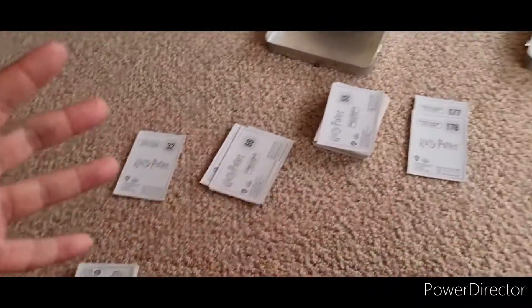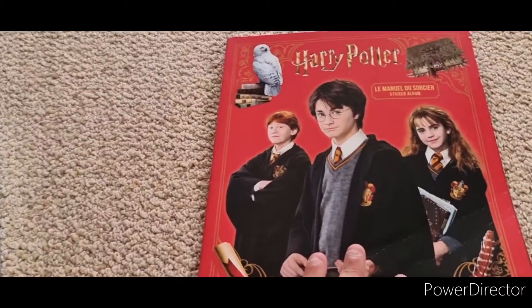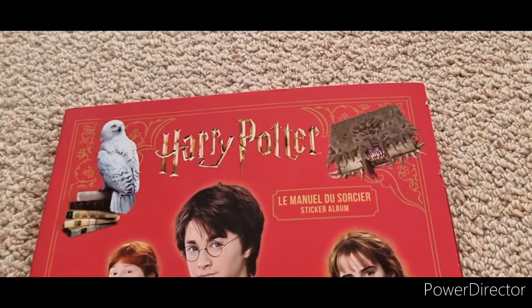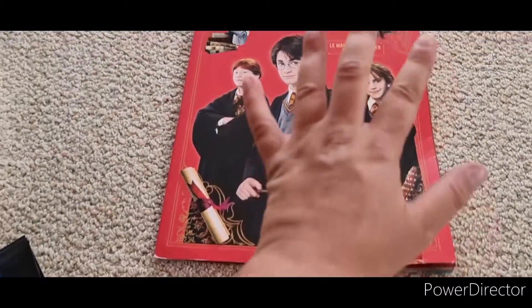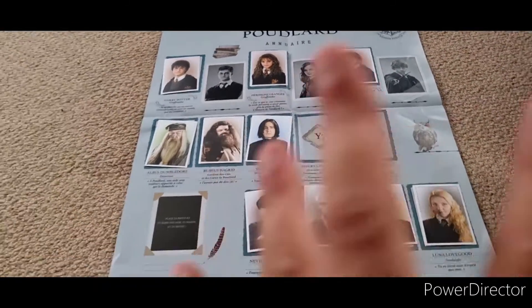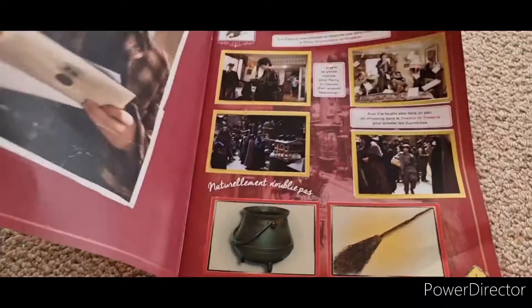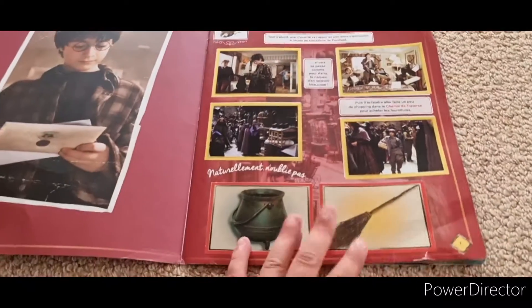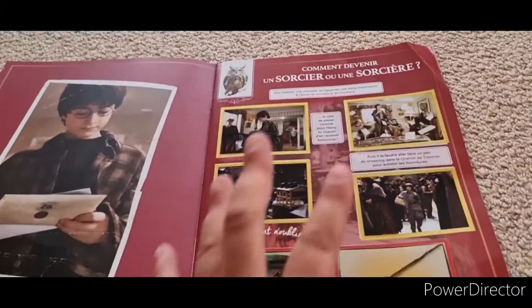Hey guys, welcome back to my channel. As you can see around me at the minute, I have got all of my Harry Potter stickers out because I have got the book. Sadly, I was not able to get it in English. It's L'Emmanuel Du Sorcier sticker album. I believe it's French, but I finally got the sticker album.